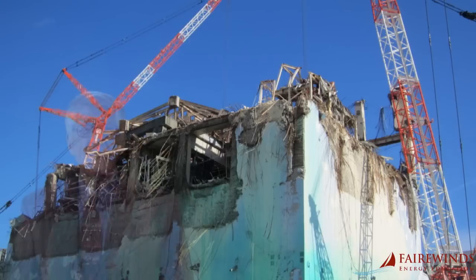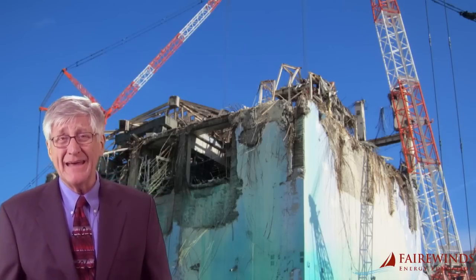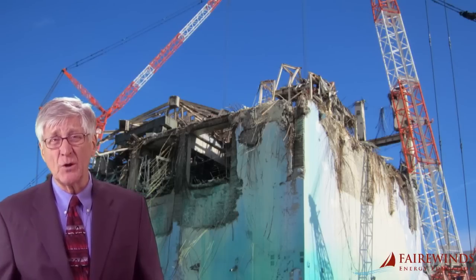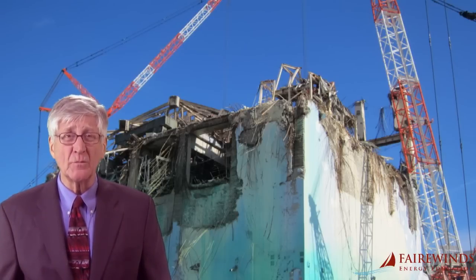I agree with my colleague. TEPCO must think more like CSI Fukushima and less like a bystander in this catastrophe that they and General Electric created by building and operating these Mark I boiling water nukes. I'm Ernie Gunderson, and I'll keep you informed.